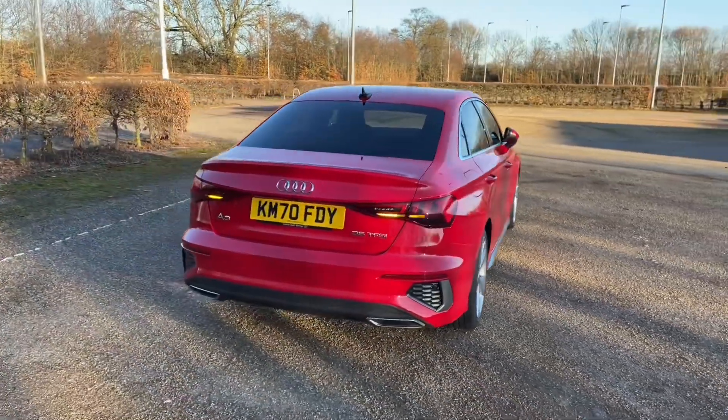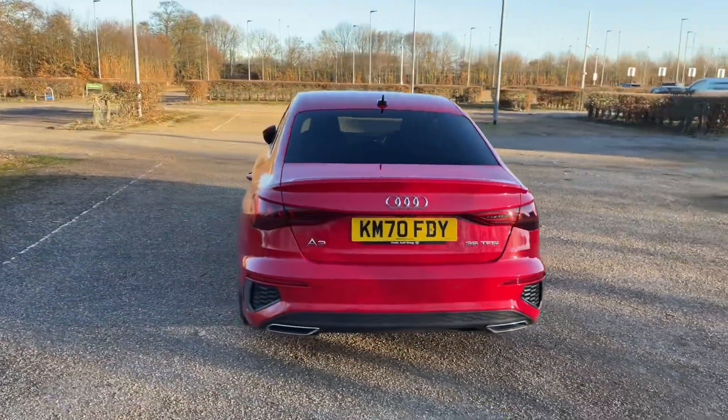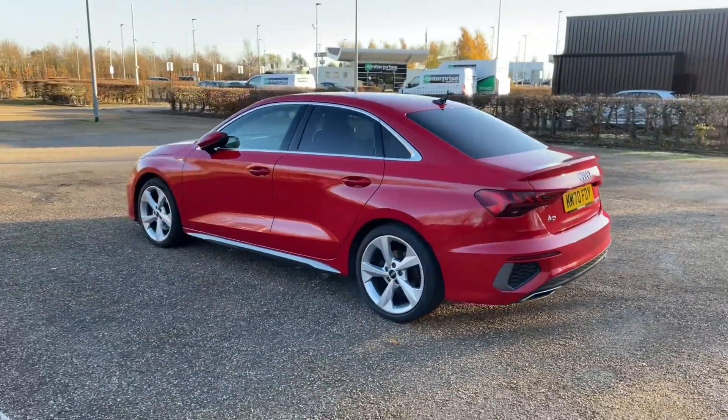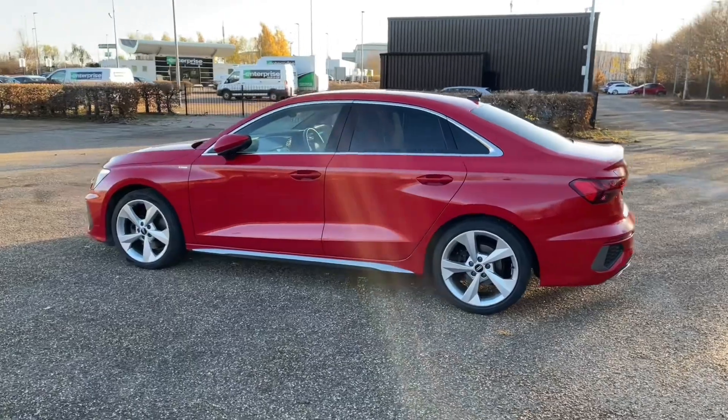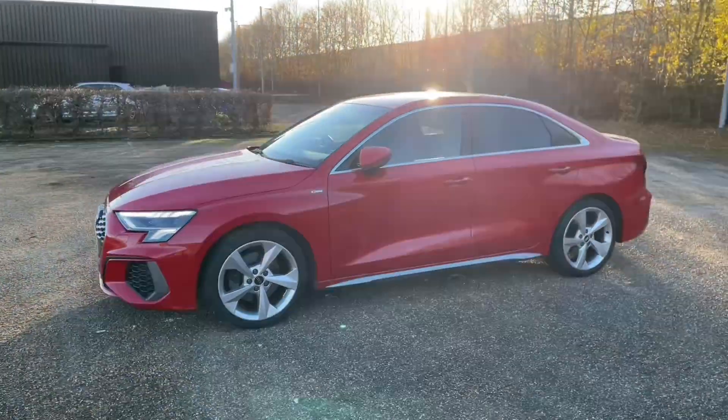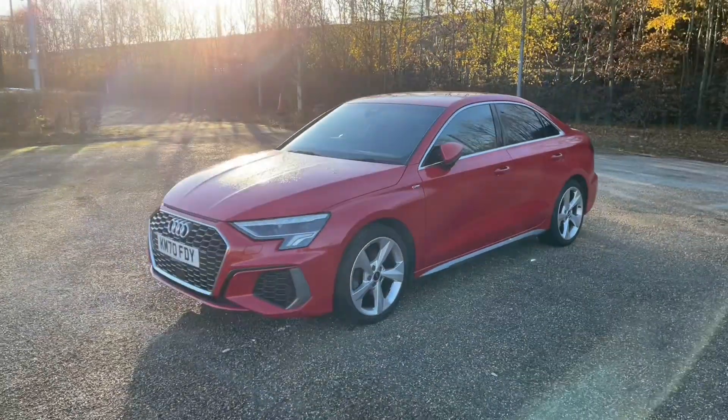Registered in October 2020, this Audi Approved A3 Saloon is in the lovely Tango red metallic paintwork. That's paired with the alloy wheels which are 18 inches and feature the five-arm dynamic design, giving the car a very classy, impressive look on the road.